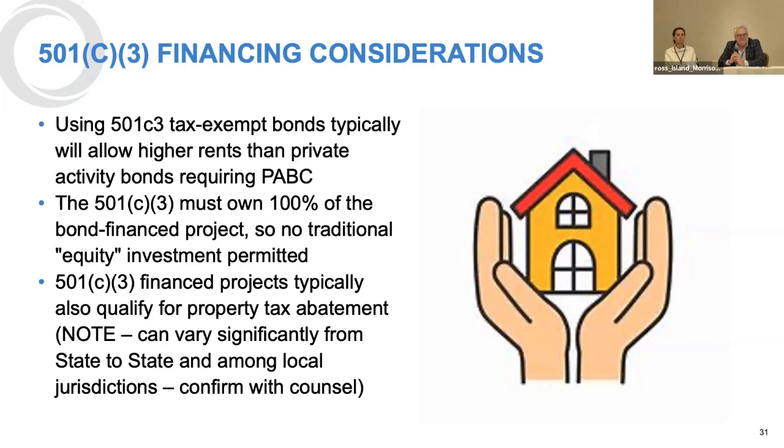Question from chat: Do housing needs studies done at the county or city level count to demonstrate public sector responsibility or obligation for the lessening-the-burdens-of-government test? Mike: They are certainly very helpful.